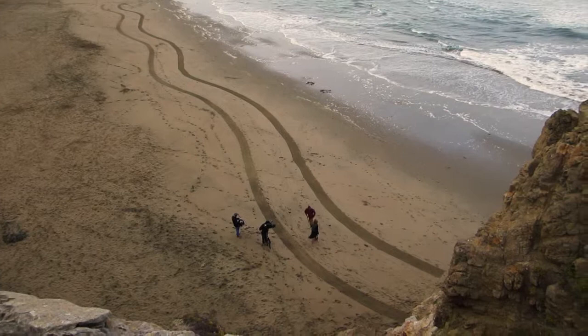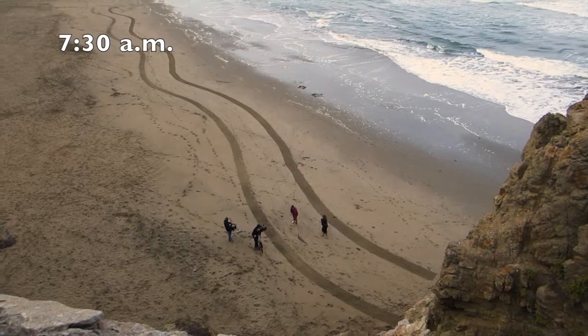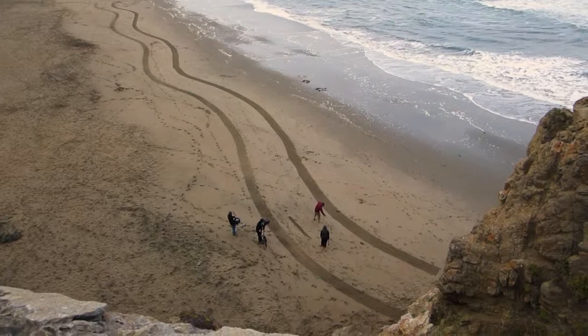All right, we are back here at Ocean Beach. It is, oh gosh, I don't know, 7:30. They've already been here for a good half hour, if not longer, and drawn their basic lines.